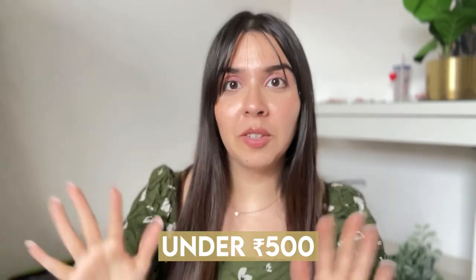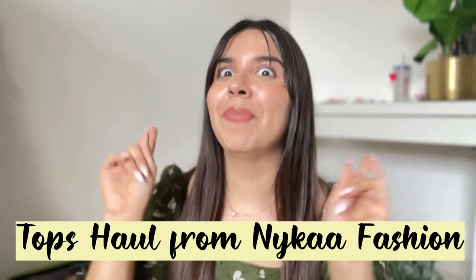Hi! I know colleges have started. For some it's fun because it's the first year of college, for some it'll be like, yeah, vacation is over. Regardless, you have to go — so why not have fun with it? I found lots of tops under Rs. 500, which obviously is great for college. They're very modest so you can wear them anywhere for casual wear, or some might even work for office. So let's begin this huge tops haul from Nykaa Fashion.